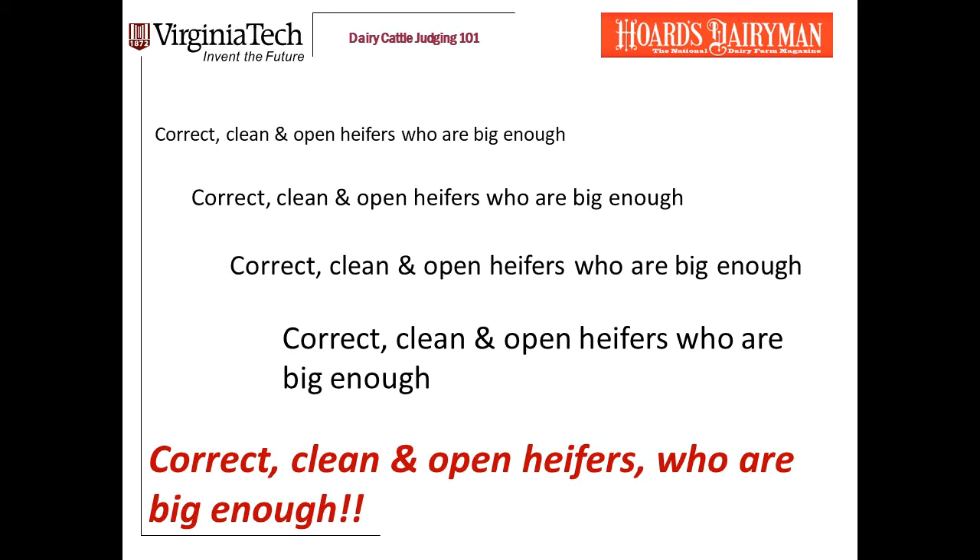Correct, clean, and open heifers who are big enough.